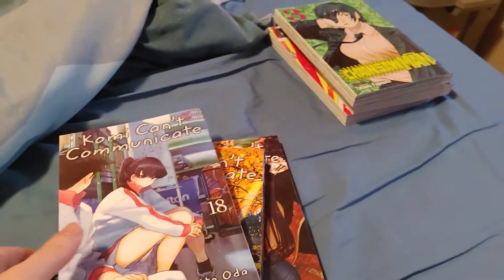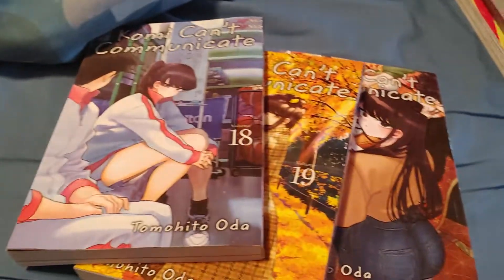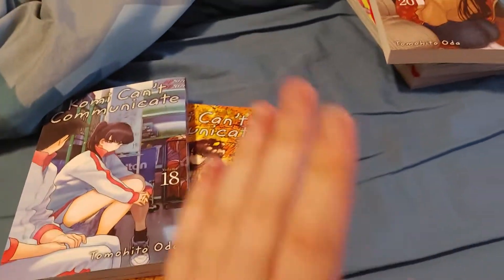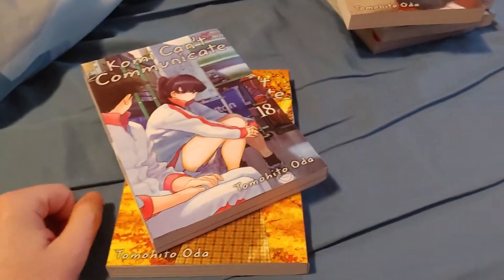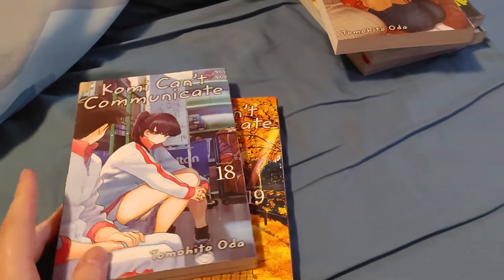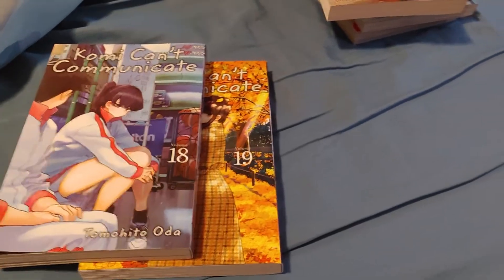I didn't order these online — I went into a mall and got these. So volumes 18 and 19 are already in my reading pile. What I've essentially done is accidentally bought duplicates. The 20 is fine, but I'm gonna have to sell the duplicates because I have no use for them. That's just my fault — I should have checked what I actually already bought.